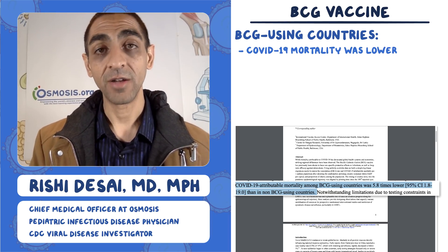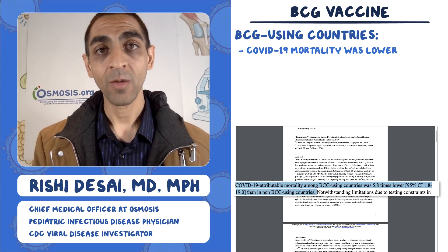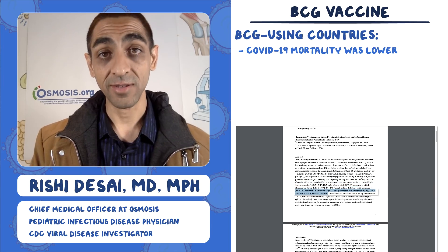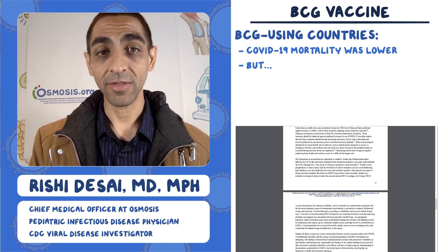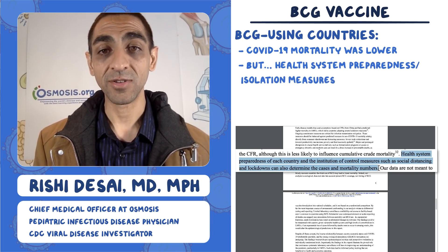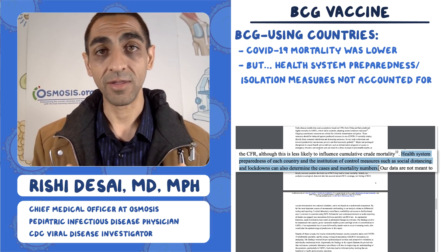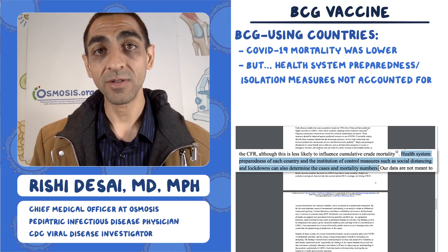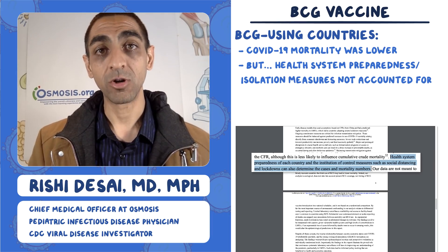This created lots of news cycles and a lot of people got excited. But going right to the discussion section, in their paragraph about limitations of the study, they point out that health system preparedness and isolation measures were not really accounted for — and that's not something easily modeled. We know that the virus goes from person to person, and these measures play a huge role in mortality.